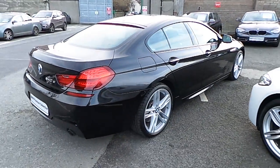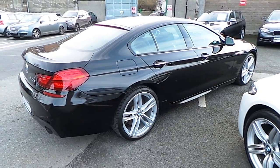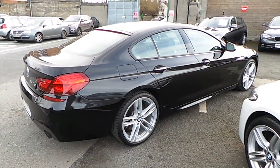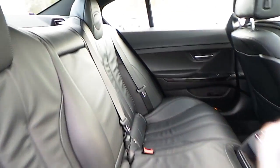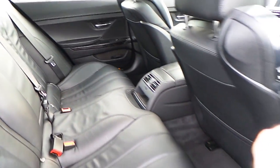This car can be viewed at our showrooms at Murphy & Gun, 9 to 14 Milltown Road. Now let's take a look at the interior. This car comes with a two year BMW premium select warranty and finance is available from Murphy & Gun on request.